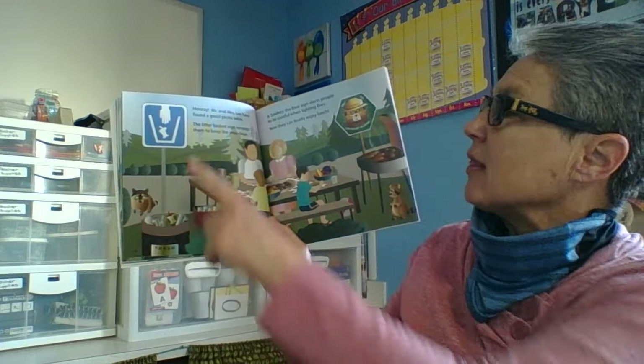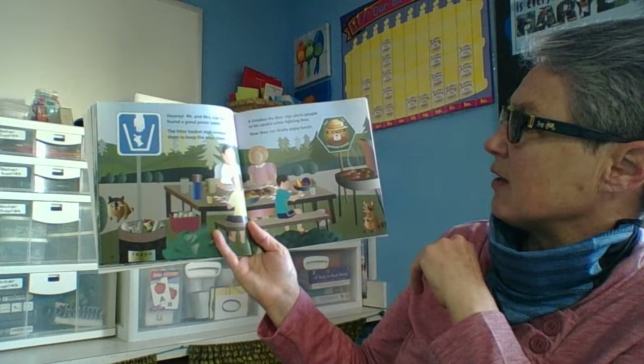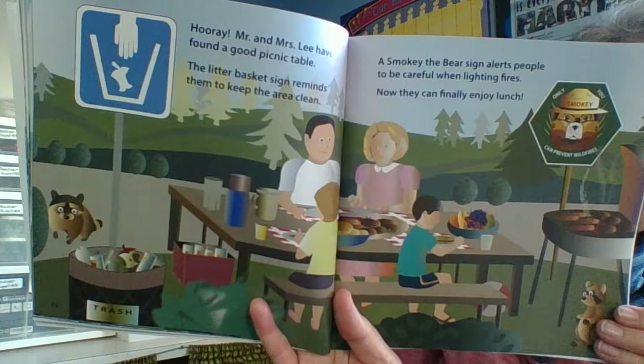Hooray! Mr. and Mrs. Lee have found a good picnic table. The litter basket sign reminds them to keep the area clean. A Smoky Bear sign alerts people to be careful when they're lighting fires. Now the family can finally have their lunch.